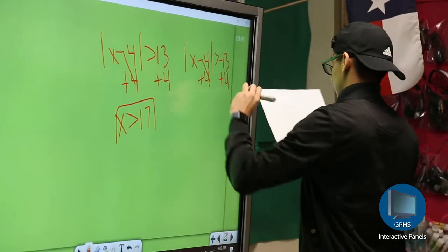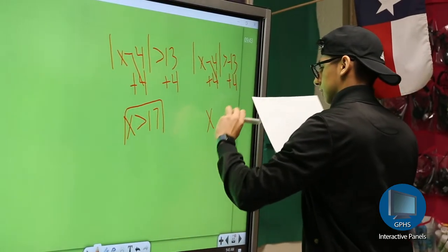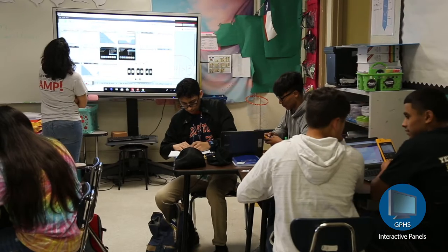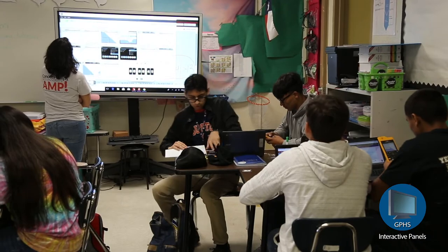I feel like the panels are a huge step forward as far as technology and definitely a step into the future for all of us, for all teachers. I think that it does all these things that a projector does but just in a more user-friendly and advanced way.